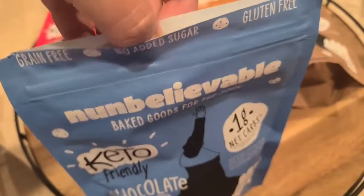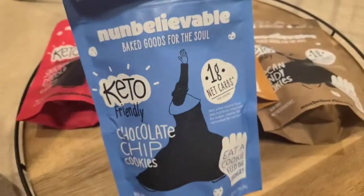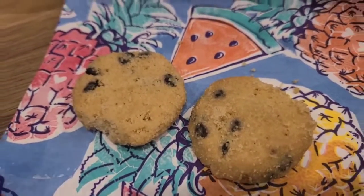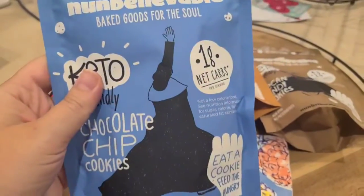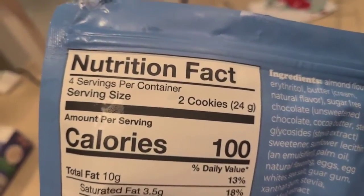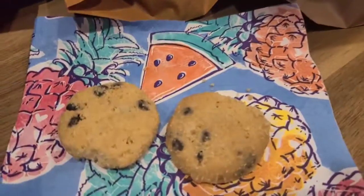I want to show you what the cookie actually looks like, because I care about size and appearance. Here's what the cookies look like when you take them out of the package. The serving size is two cookies and there are four servings per container.